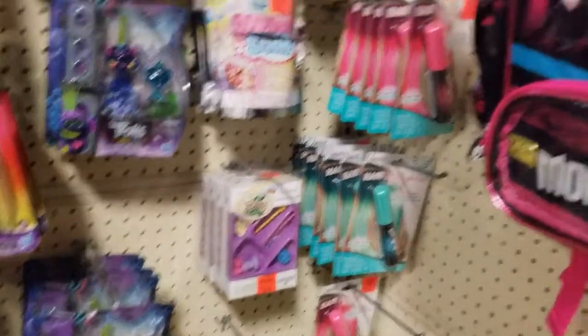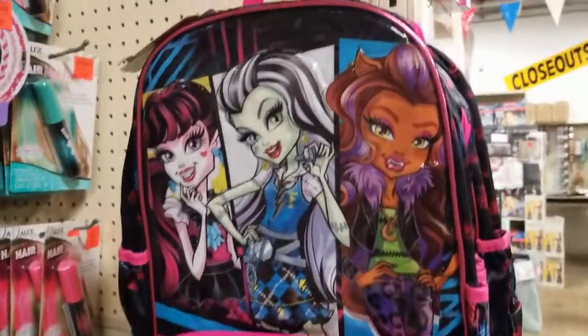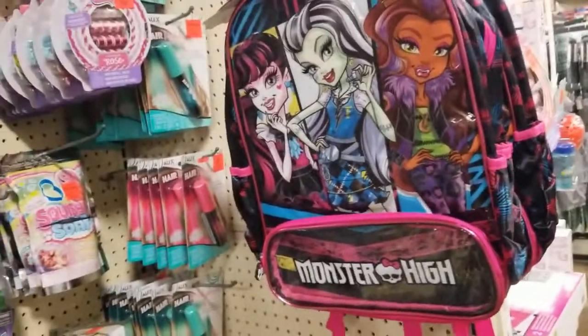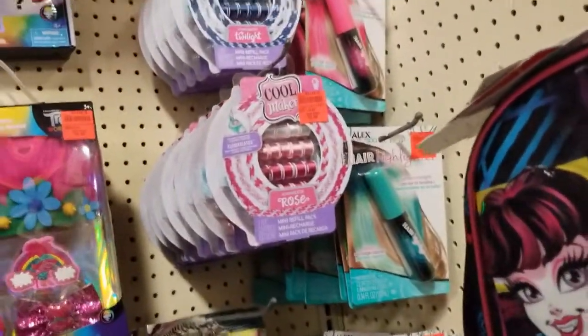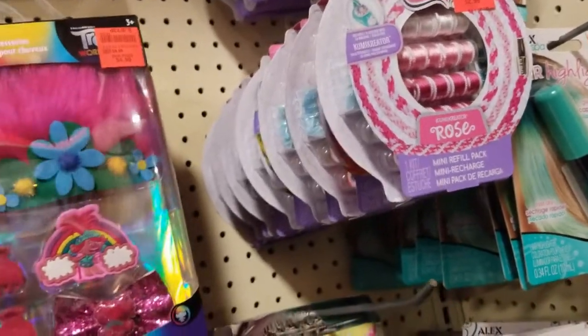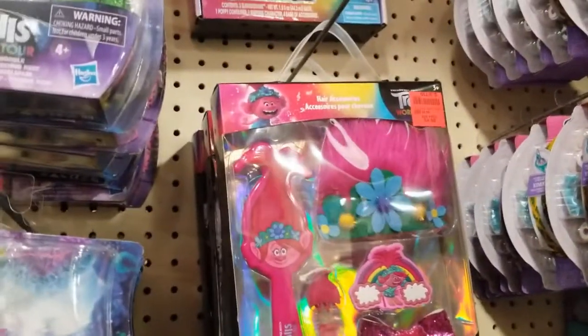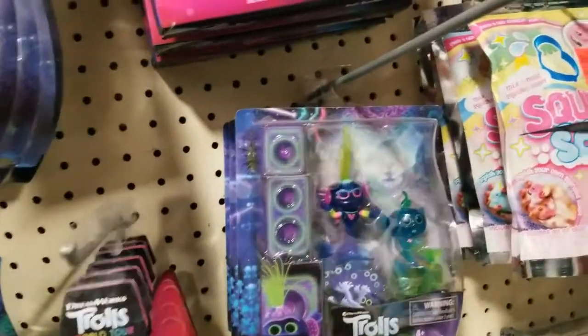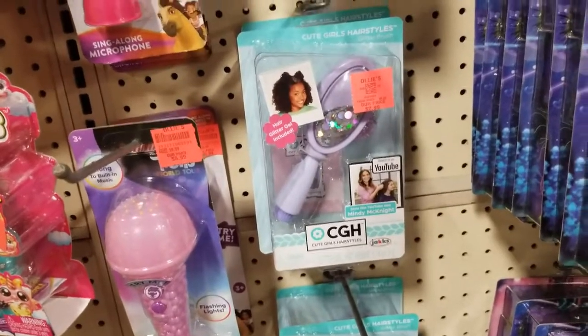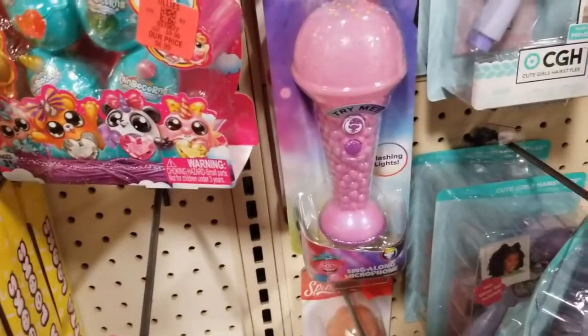The girls' toys section — do you guys like this? They have the cute Monster High backpack for 7.99, wow. There's something with a rose — I really don't know what it makes, but it looks interesting. This is five dollars for a Trolls hair accessory. They have little figurines, I love Trolls! There's a brush with sparkles for three dollars and a microphone for six dollars.